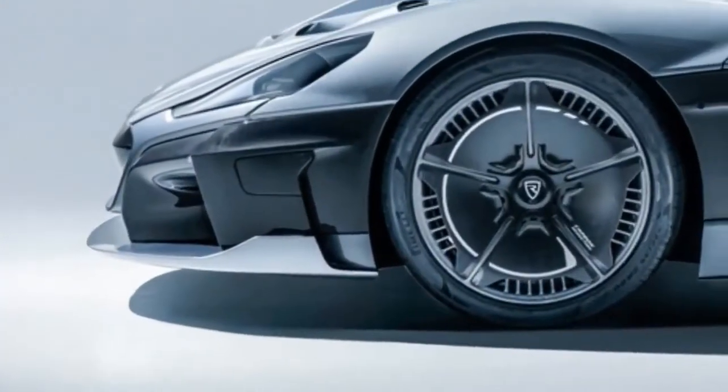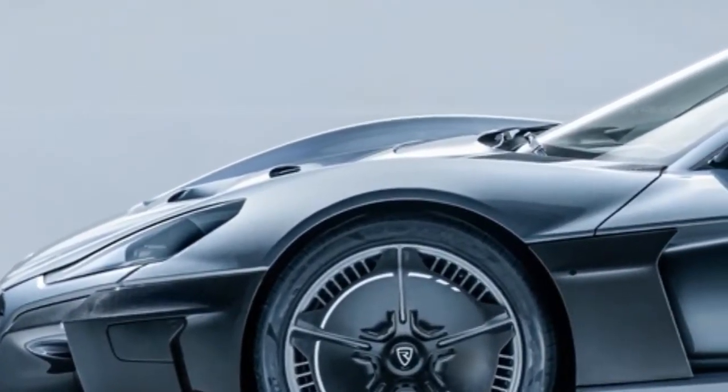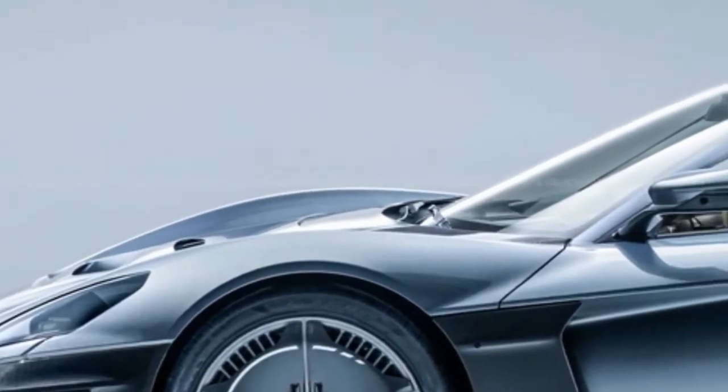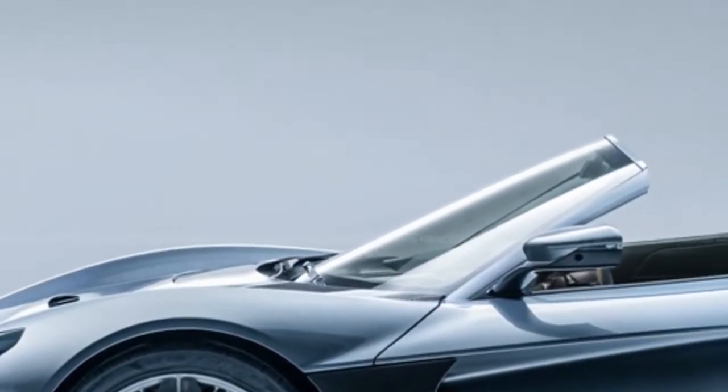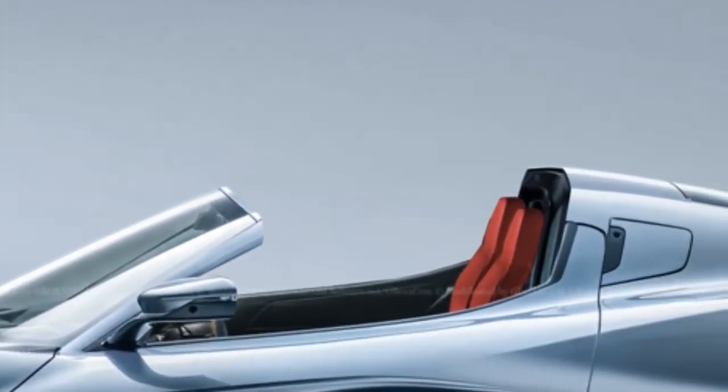Renderings aside, Rymax is getting ready to commence production of the C-2. Assembly will take place at the same facility that was in charge of putting together the Concept 1, and it will be a limited run of just 150 units.